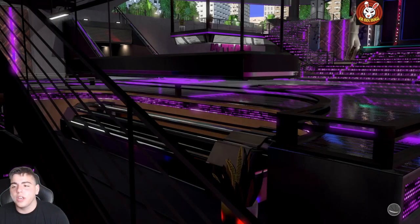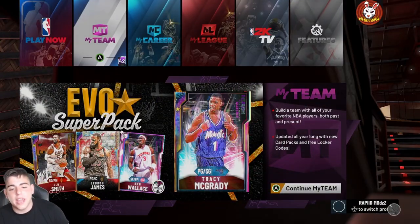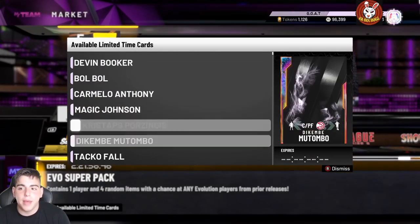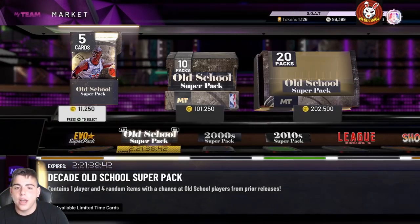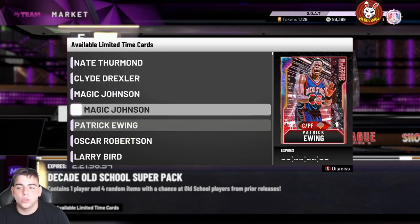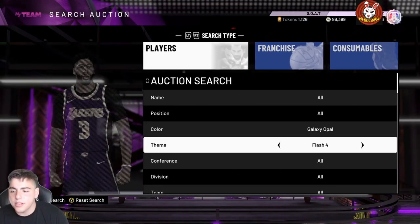You're probably going to see one of the biggest market crashes in a while today, but then the market's going to rise a lot tomorrow as well. They just re-released GO MJ, so MJ is now in packs — and GO Magic Johnson is in one of these packs too. GO Jordan is in the Old School Super Packs, and so is GO Magic Johnson. They just added two new GO cards to these packs.